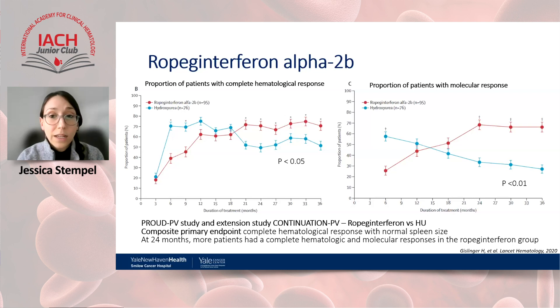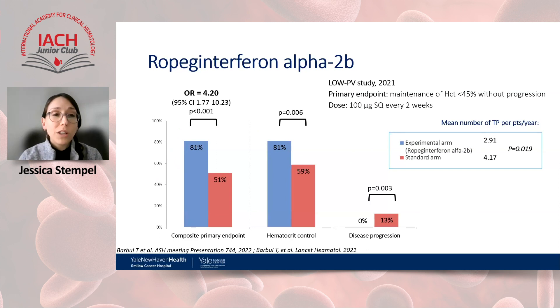Although results from PROUD-PV/CONTINUATION-PV are encouraging, they include both high- and low-risk patients. We do have a study focusing exclusively on patients with low-risk polycythemia vera: the LOW-PV study. It aimed to assess the efficacy of ropeg in low-risk patients, with a composite primary endpoint of maintaining hematocrit under 45% without evidence of disease progression — defined as progressive thrombocytosis, leukocytosis, or vascular/major bleeding complications. The core study was published in Lancet Hematology in 2021 after 12 months of observation, showing 84% of patients in the experimental arm achieved hematocrit control with no disease progression.